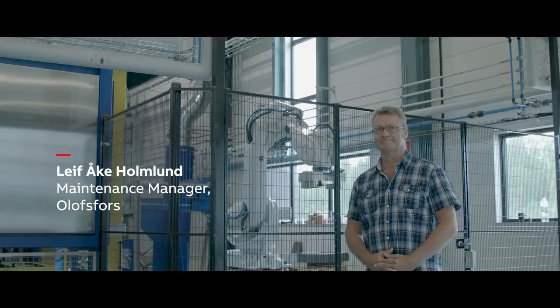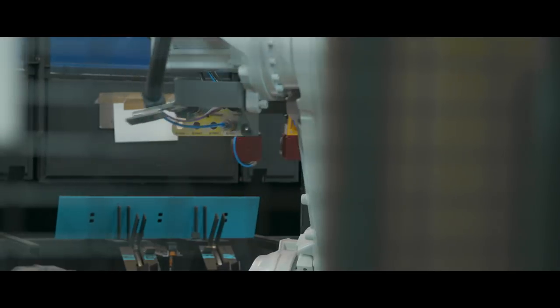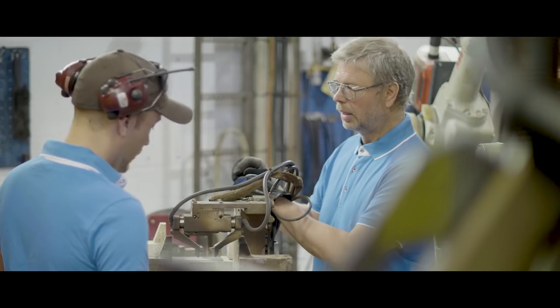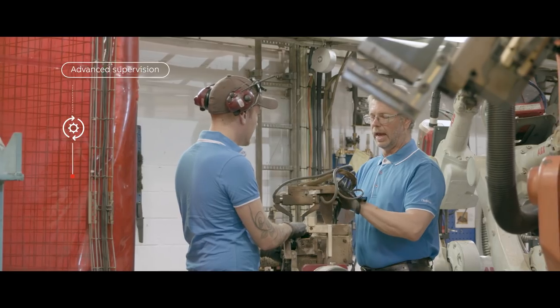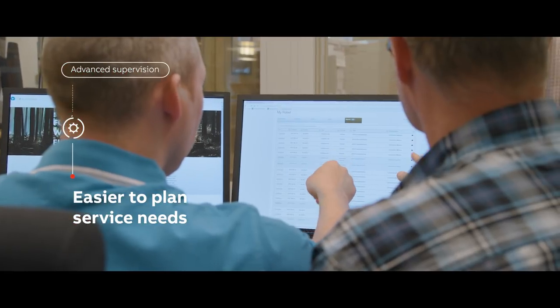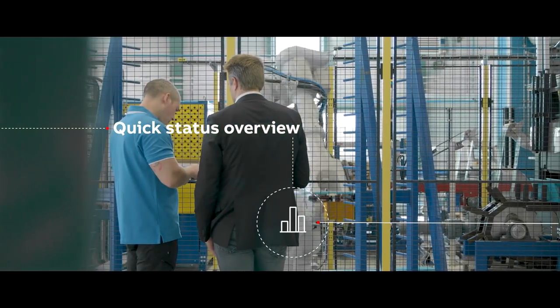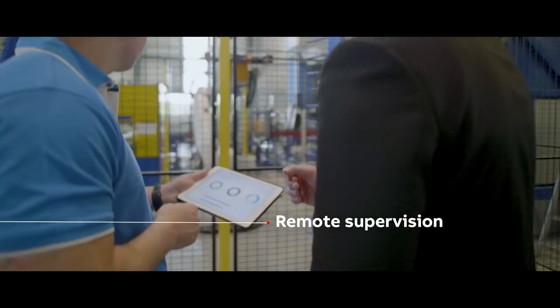We felt we had to move away from the break-and-fix mentality, and there are some exciting new possibilities coming from digital today. With our increasing number of robots, ABB Ability Connected Services let us supervise our entire robot fleet and make it easier to plan our service needs. We plan to mirror the MyRobot dashboard and screens in the factory to provide a quick status overview. We also know we can depend on ABB to keep an eye on our robots remotely if anything unexpected happens.